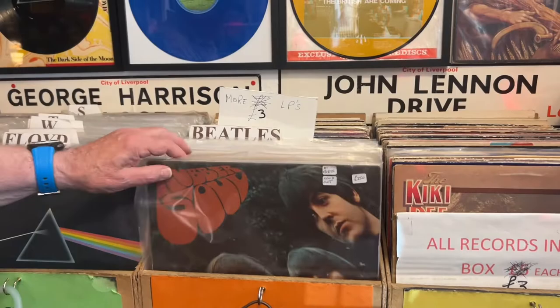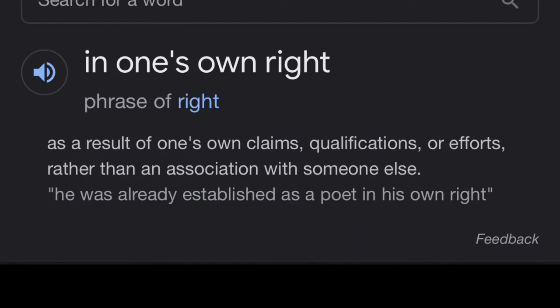Beatles collecting is a field of collecting in its own right — I had to Google what was meant by 'in its own right' — which is almost as big as collecting stamps, for example. It's a huge, huge area that touches the whole world. So many countries learn English through Beatles music; it's become almost like Shakespeare.